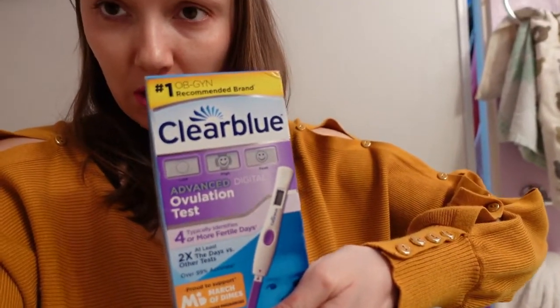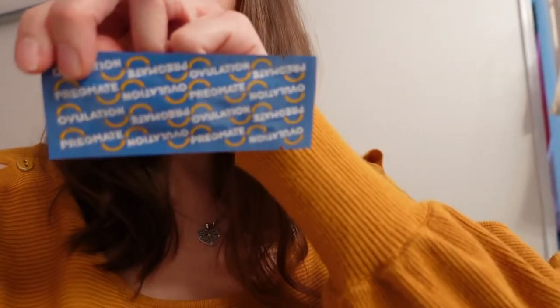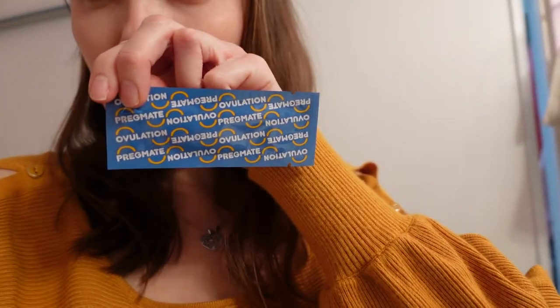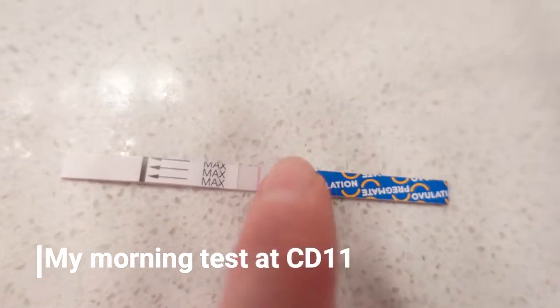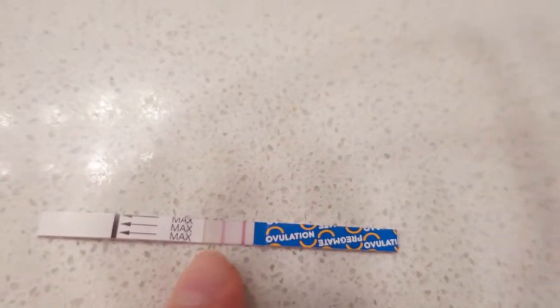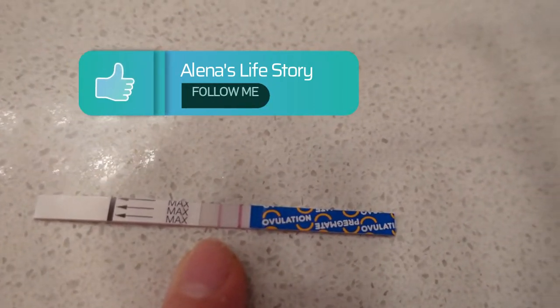What we're going to do today is take this ovulation test and also this ovulation test — the Pregmate. Let's get it started. It looks like this — can you see this? This is the test line and this is the control line.